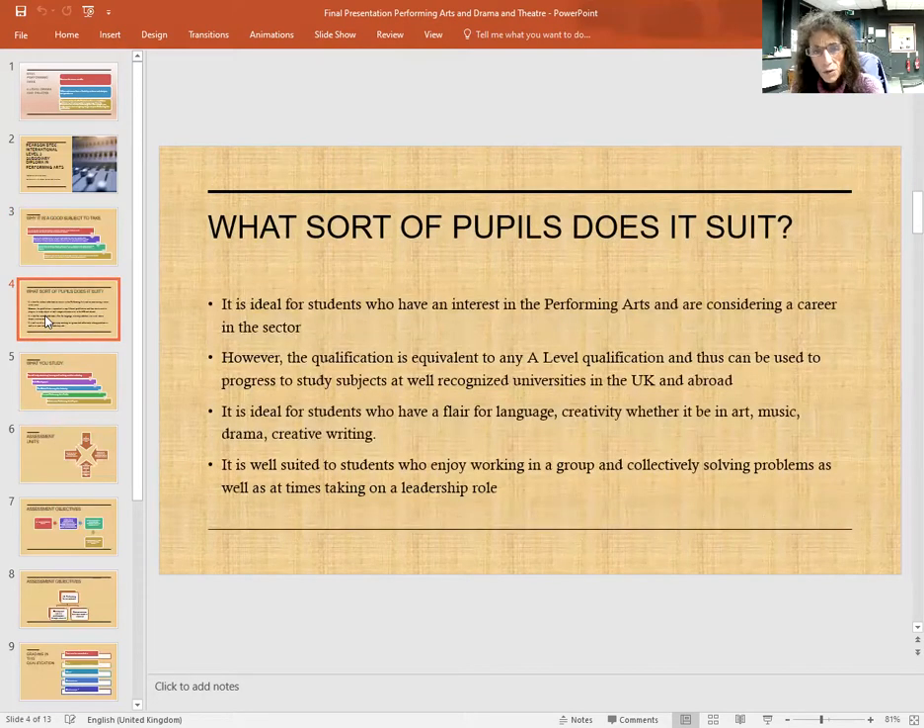What sort of pupils does it suit? It is ideal for students who have an interest in the performing arts and are considering a career in the sector. However, the qualification is equivalent to any A Level qualification and thus can be used to progress to study subjects of a more academic nature, recognised at universities in the UK and abroad. It's ideal for students who have a flair for creativity — whether it be art, music, drama or creative writing — who really enjoy expressing themselves, communicating with others, and it is well suited to students who enjoy working in a group and collectively solving problems as well as, at times, taking on a leadership role.